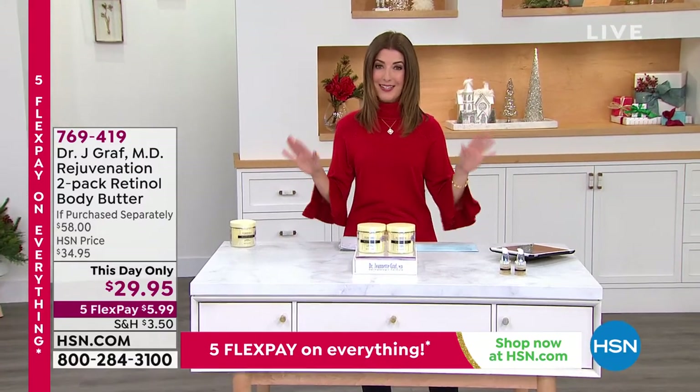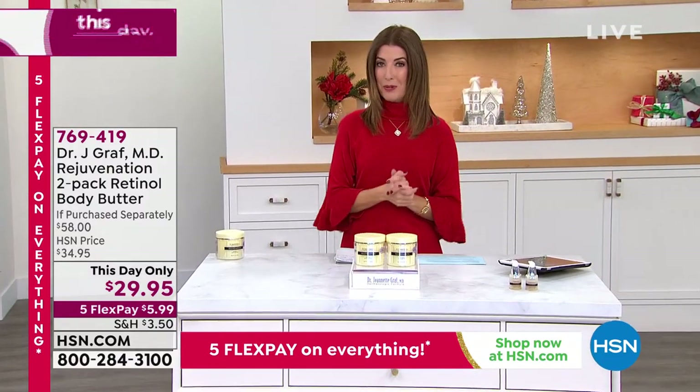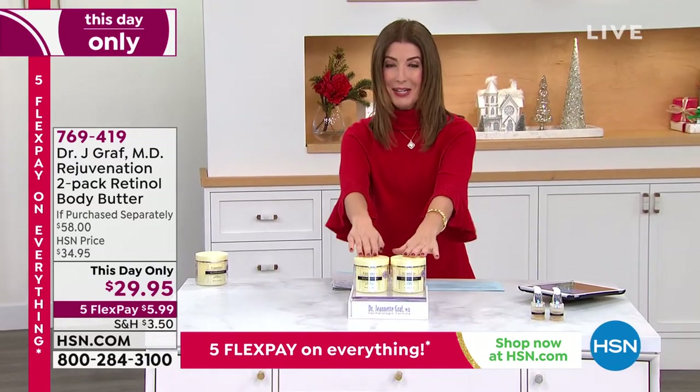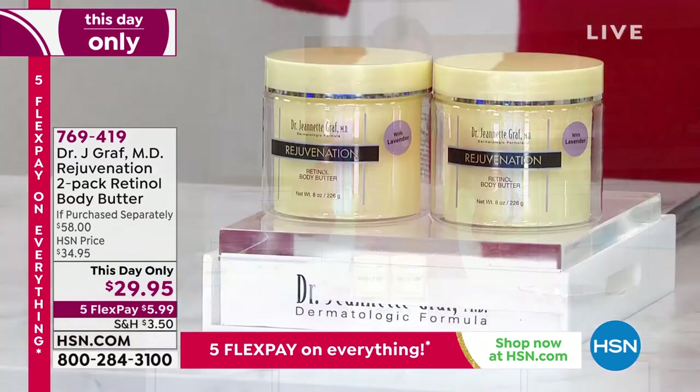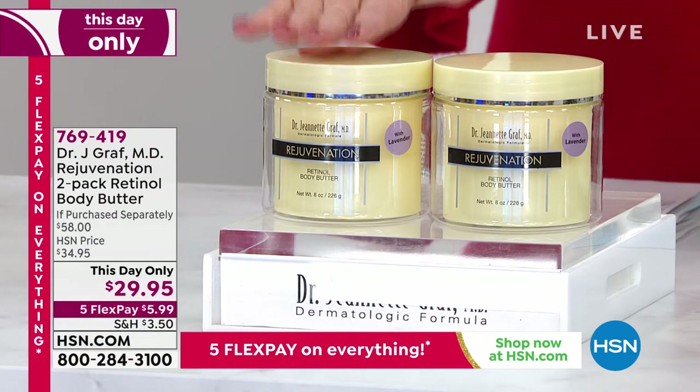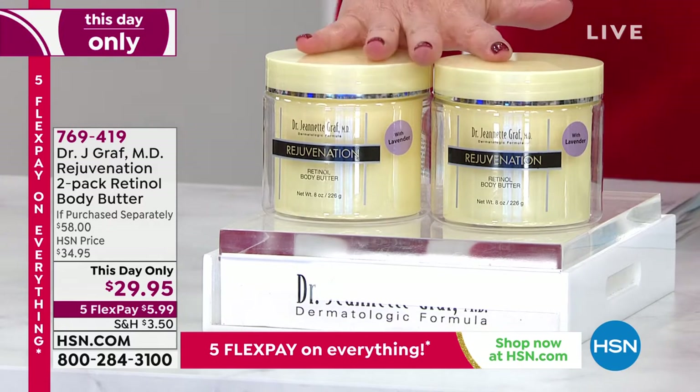We have two beauty deals today. The first is from our Beauty Spy Chelsea Scott — the Neogen Pore Mousse. Here's the second one, never been seen before today anywhere near this price. It's one day only, and you're not getting one — you're getting two of the Dr. Jeanette Graf products.